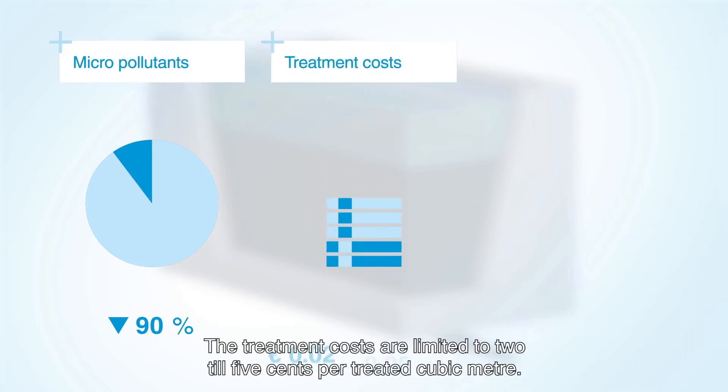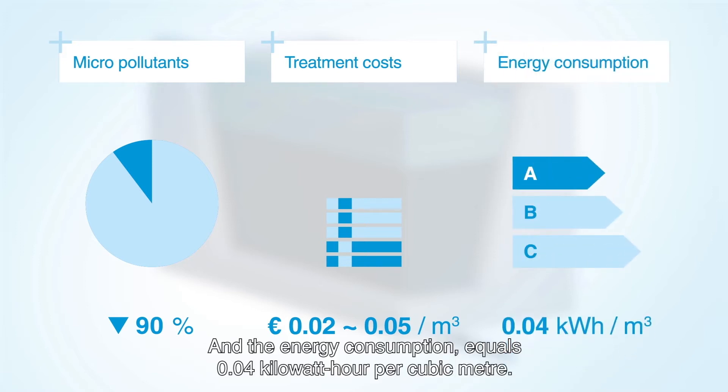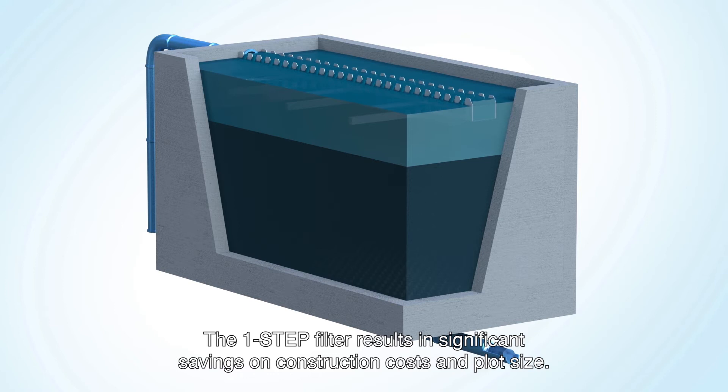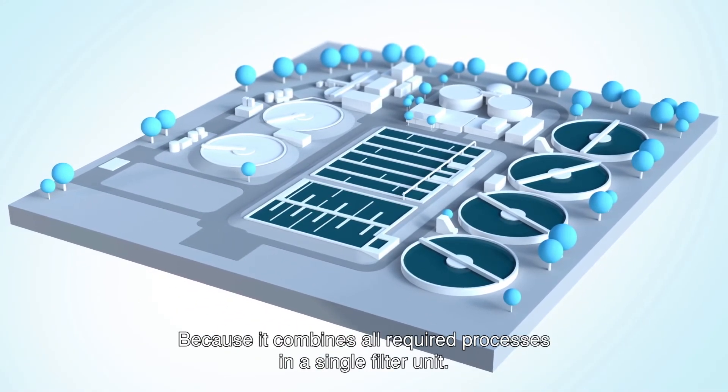The treatment costs are limited to 2 to 5 cents per treated cubic meter and the energy consumption equals 0.04 kWh per cubic meter. The One-Step Filter results in significant savings on construction costs and plot size because it combines all required processes in a single filter unit.